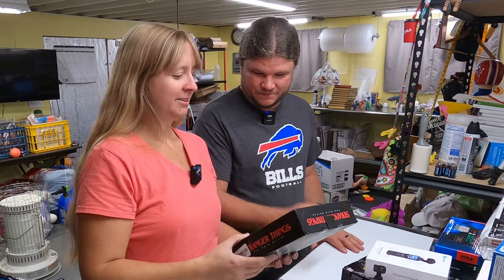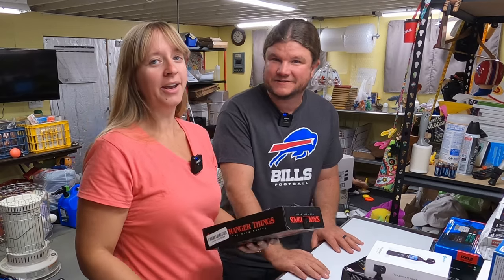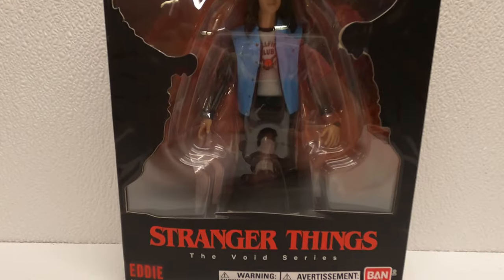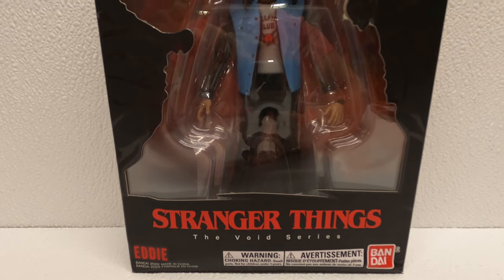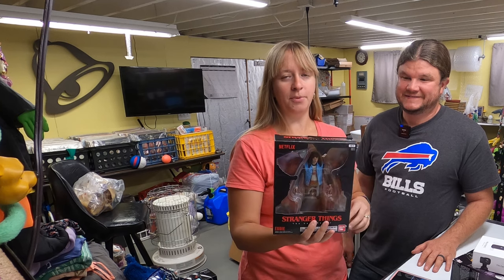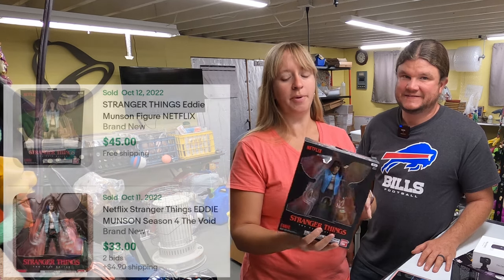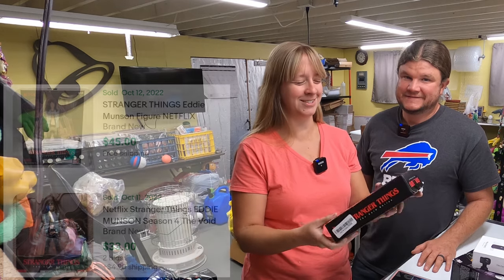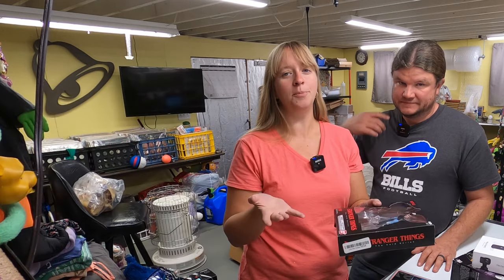Stranger Things - is that still a thing? Yes, the latest season just finished up. This is an action figure of Eddie, one of the characters from the latest season. The box is a little torn but he's still new in the package. I did pull it out and check it. Should go between $30 and $40.